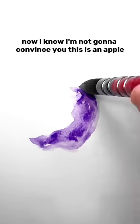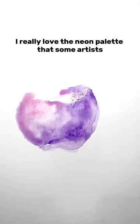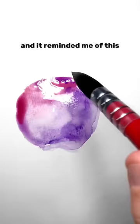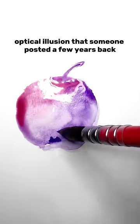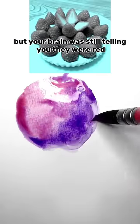I know I'm not gonna convince you this is an apple, but stick with me for a second. I really love the neon palette that some artists can use to create really cool effects. It reminded me of this optical illusion that someone posted a few years back with strawberries that were tinted blue, but your brain was still telling you they were red.